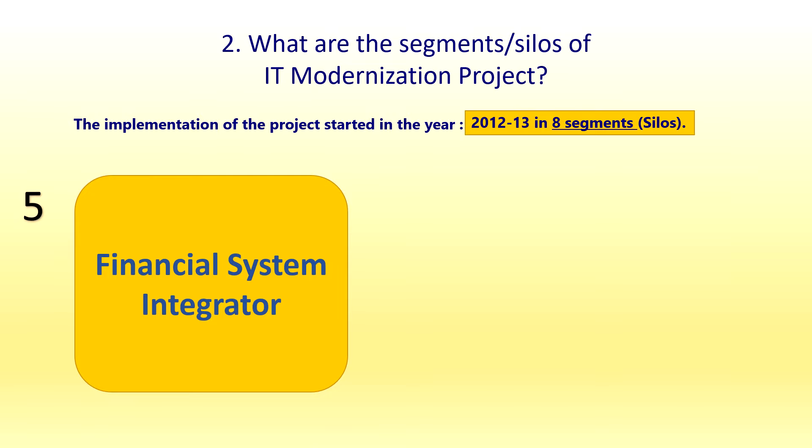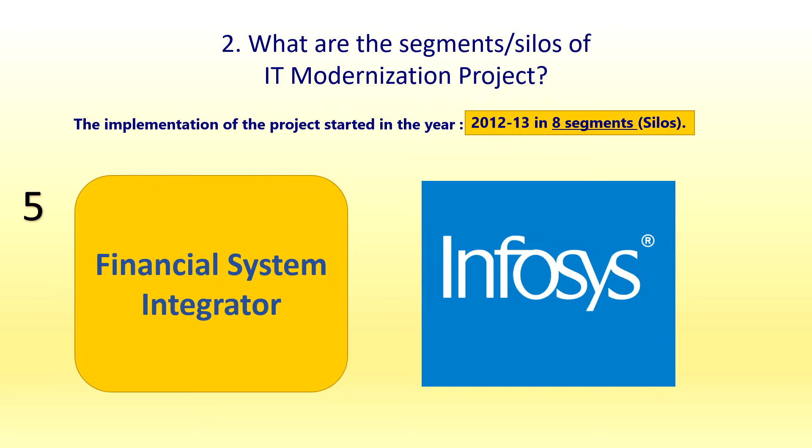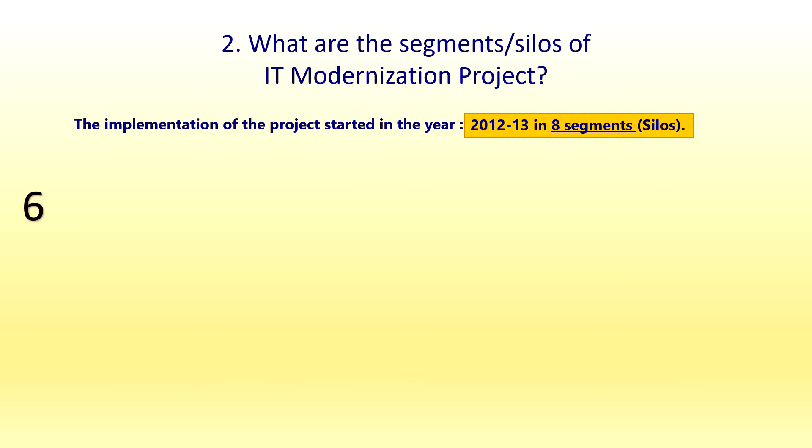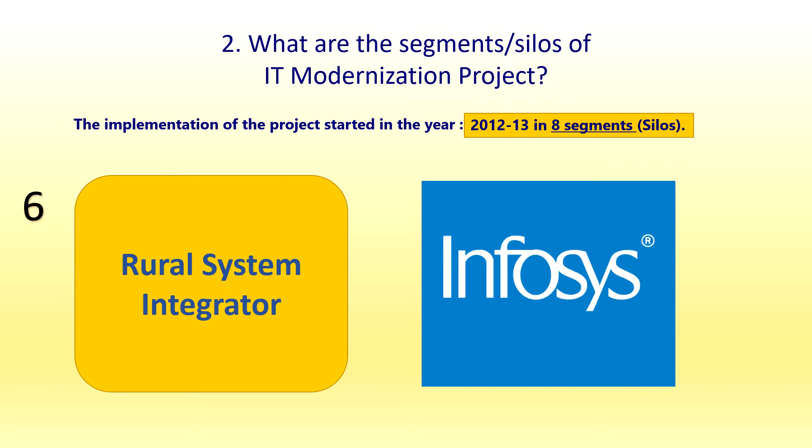The fourth silo is the Network Integrator (NI), and the vendor is SIFI. The fifth silo is the Financial Services System Integrator (FSI), and the vendor is Infosys. FSI includes PLI, RPLI, and SB — so FSI means SB, PLI, and RPLI put together. The sixth silo is the Rural System Integrator (RSI); Infosys also takes care of RSI, handling the software part, just as it handles FSI.